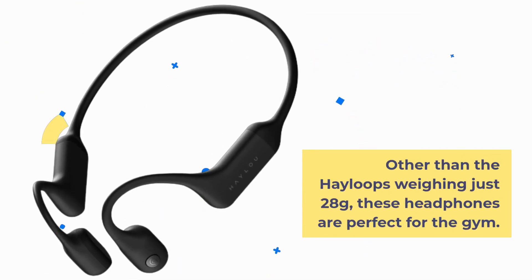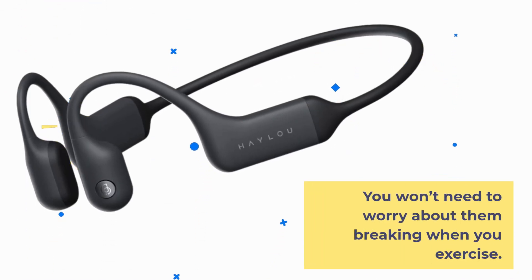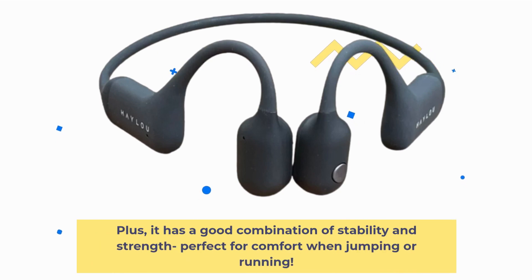Weighing just 28 grams, these headphones are perfect for the gym. You won't need to worry about them breaking when you exercise. Plus, they have a good combination of stability and strength, perfect for comfort when jumping or running.